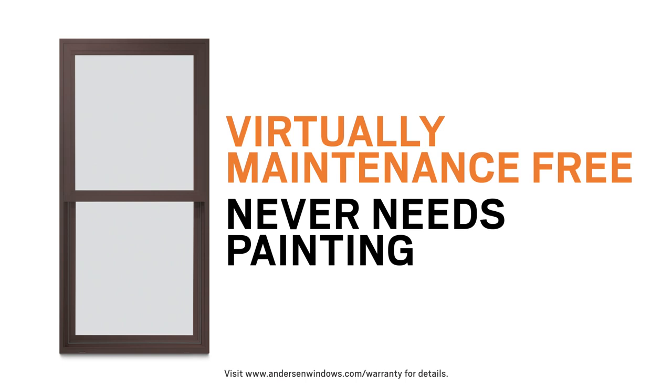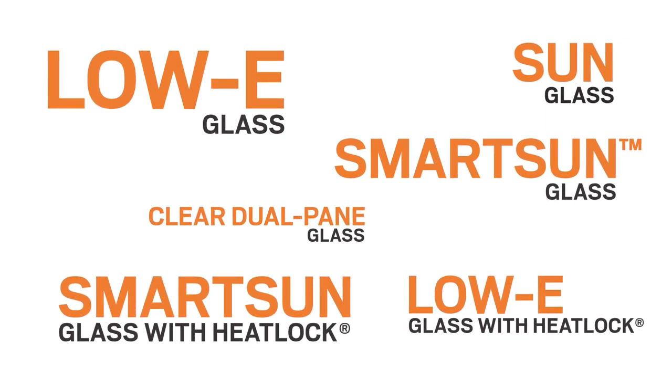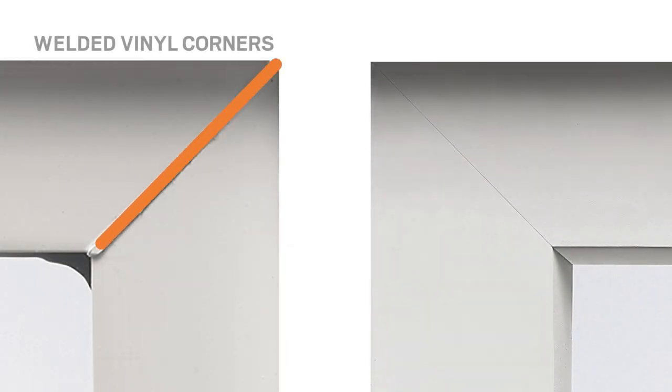They're virtually maintenance free and never need painting. With glass options for every climate and project, 100 Series windows and patio doors deliver performance in every region of the country. Plus, they feature advanced craftsmanship throughout.